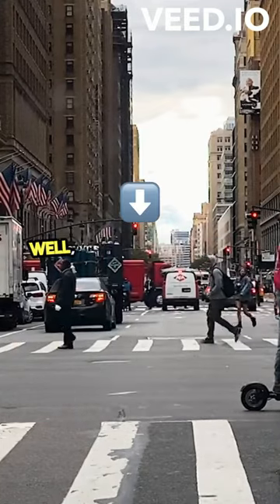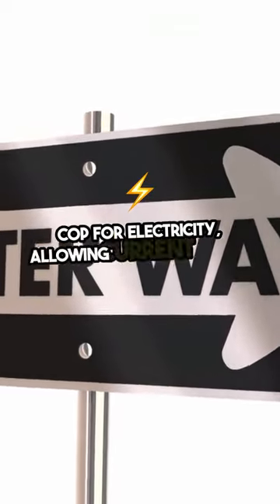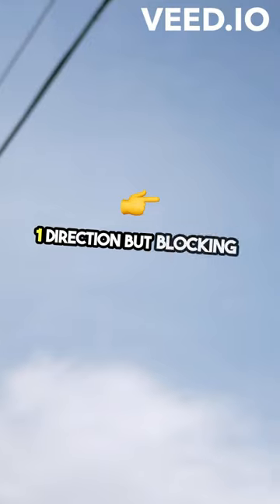Ever wondered how diodes work? Well, let me break it down for you. Picture this: a diode is like a traffic cop for electricity, allowing current to flow in one direction but blocking it in the other.